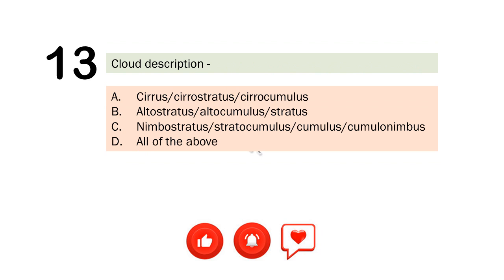Question number 13. Cloud description. A. Cirrus, Cirro stratus, Cirro cumulus. B. Altostratus, Altocumulus, Stratus. C. Nimbostratus, Stratocumulus, Cumulus, Cumulonimbus. D. All of the above. The correct answer is Letter D. All of the above.